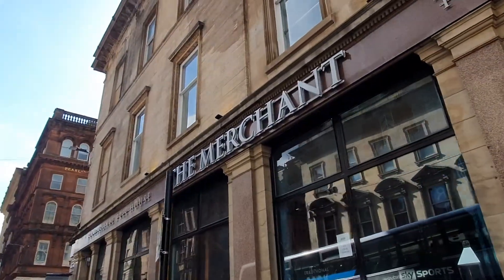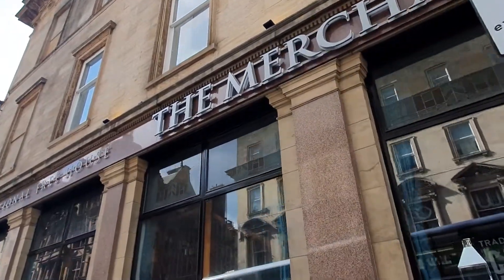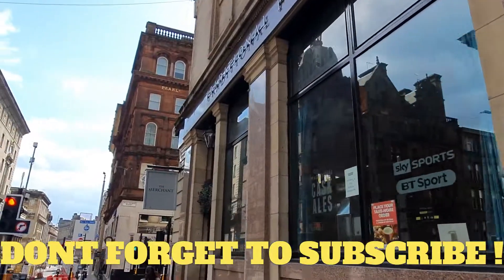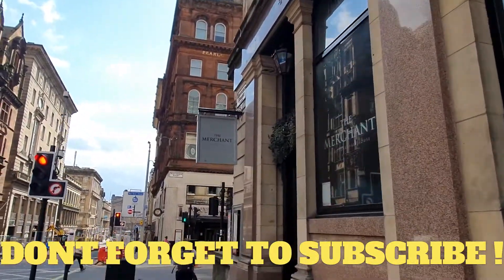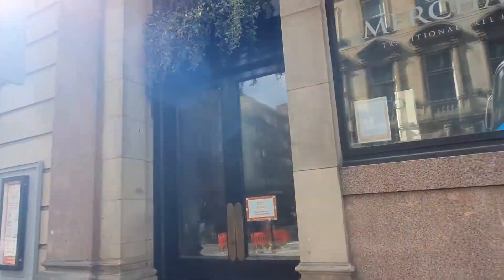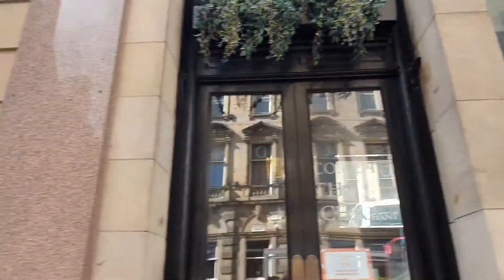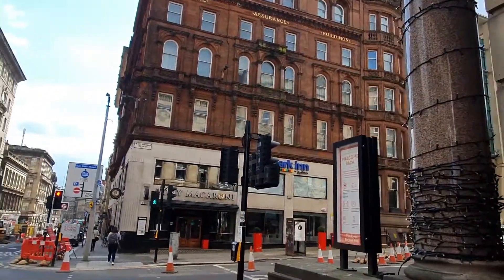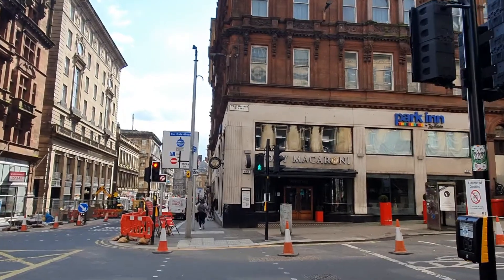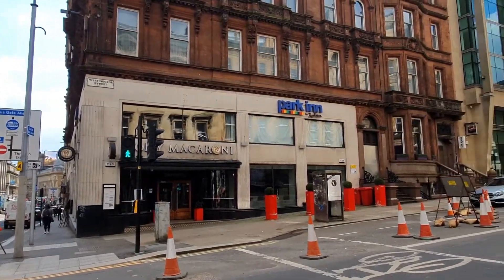Next door we've got the Merchant, and across the road is Missoula — this one's for the young ones, where they do cocktails and have a DJ playing at the weekend; what you'd call a pre-club bar. The Merchant is popular maybe with an older crowd. So the Merchant and the Maltman are next to each other — a couple of well-known pubs in Glasgow. Let me know where you'd recommend in Glasgow — the best pubs, bars, and restaurants.